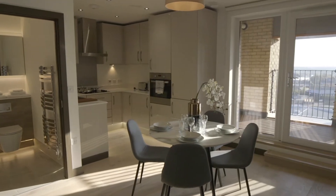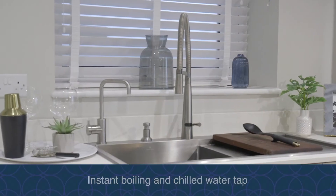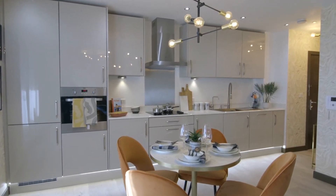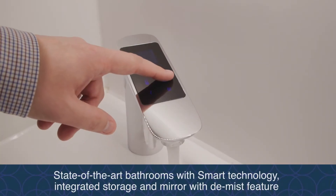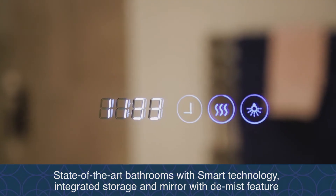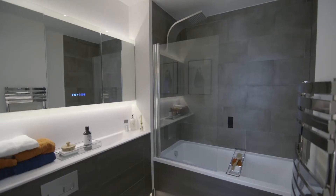Each apartment at Watford Cross is fitted with Western Homes high specification fixtures and fittings, which include integrated kitchen appliances and quartz stone worktops. Our bathrooms feature smart taps, showers and baths for precision temperature control, as well as a smart mirror with lighting and a handy de-mist function.